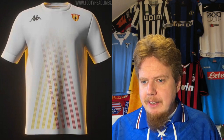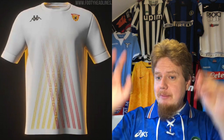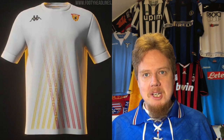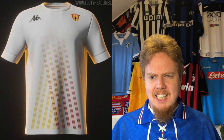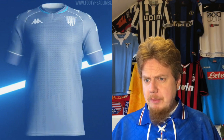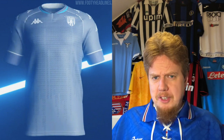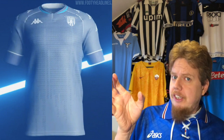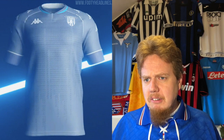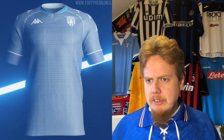The away jersey is white — as I said, for certain teams I expect white. I'm not sure about this sash coming in the club's colors, but at least it is something interesting. It doesn't make for a cool jersey though — I wouldn't give more than five stars. The third jersey — I don't understand it. The colors have absolutely nothing to do with the club. You could put yellow, or black with yellow and red, but gray or grayish blue and then light blue? I don't know who you want to appeal to. Boring, boring, boring — three stars.